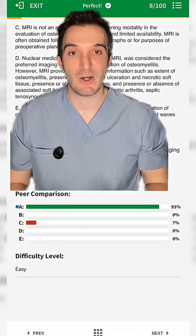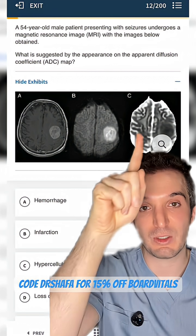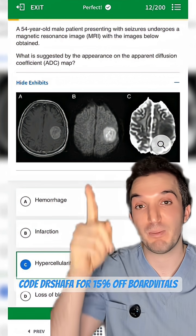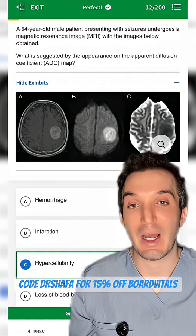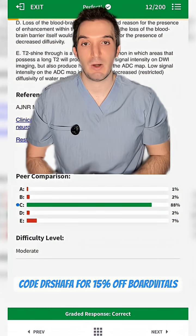93% of test takers got that question correct. The medium level question asks what we are seeing on this MRI. It is a nice rounded mass that restricts on diffusion. Diffusion restriction is a buzzword for infarction, but given how nice, rounded, and enhancing it is, we're thinking about a hypercellular tumor that restricts like lymphoma. 88% of people got it correct.